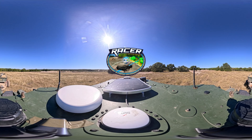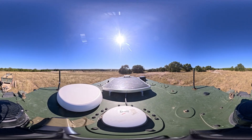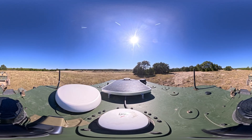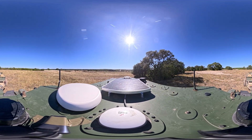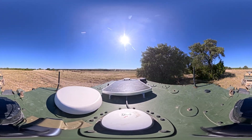Welcome to this ride-along with DARPA's RACER program, Robotic Autonomy in Complex Environments with Resiliency. In this immersive video, you are riding atop the RACER Heavy platform as it's used in the 3rd Armored Corps 36th Engineer Brigade's combat breaching demonstration at Fort Hood, Texas in October of 2025.